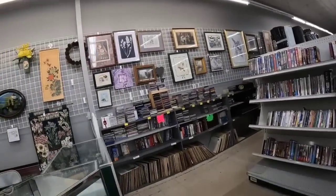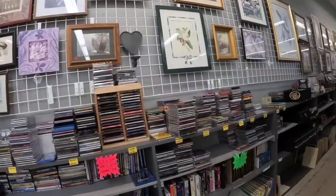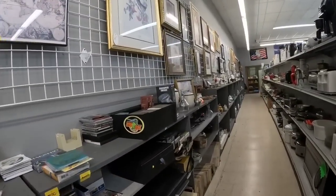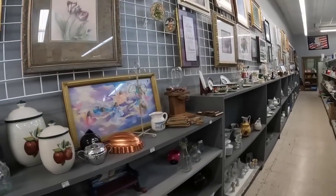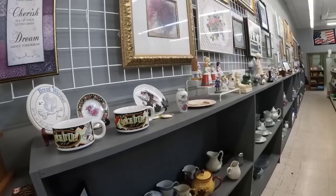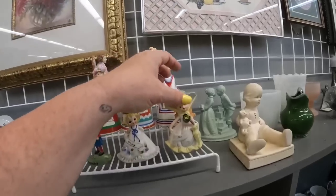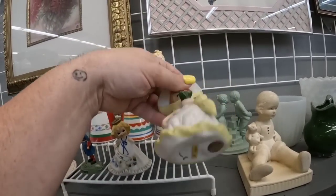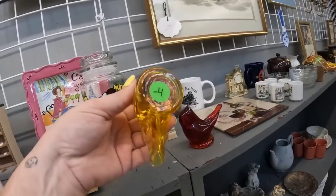So there is tons of stuff here for collectors at good prices for collectors, but with me being a reseller, they are a little too high. But don't worry — I'm sure we will find some stuff. With almost all thrift stores, even if the majority is priced high, most times you can still find some really, really good deals. I'm very confident we will find something here. I love that they have so many collectibles, because most of my thrift stores don't, so this is definitely a welcome change.